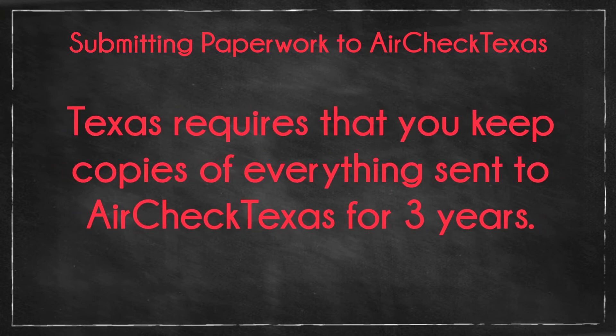Additionally, the State of Texas requires that you keep copies of everything you send to AirCheck Texas for 3 years.